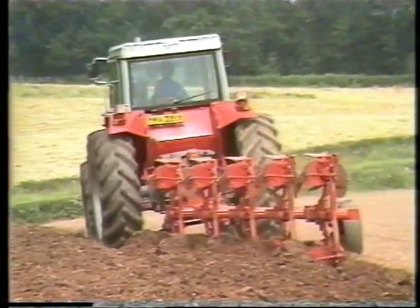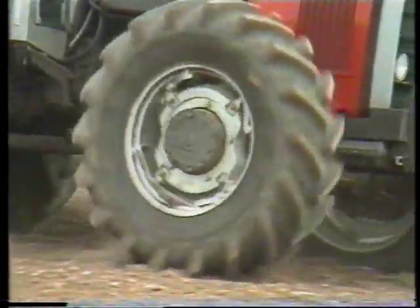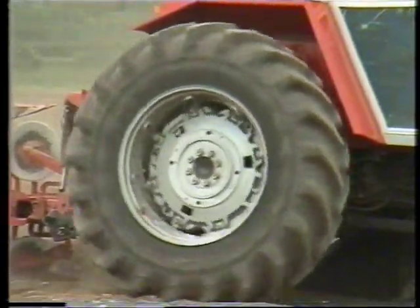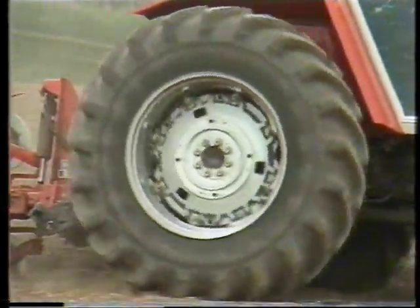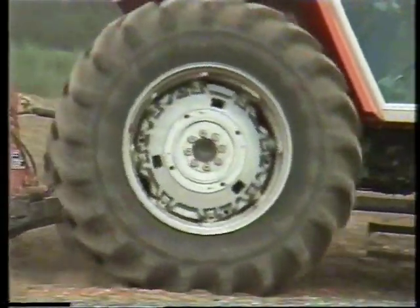There are many reasons why this is so, yet none are more important than the fact that the engine, the transmission and hydraulic systems are all perfectly matched to each other to achieve an unsurpassed level of overall efficiency. It's just this sort of difference that has enabled the 2000 series to earn the ultimate distinction of being considered real driver's tractors.